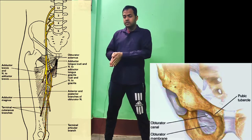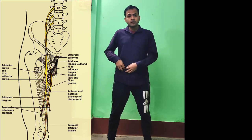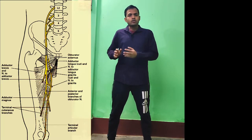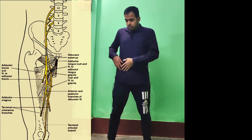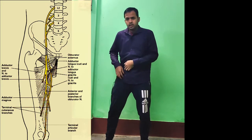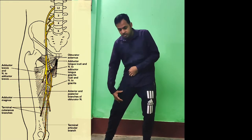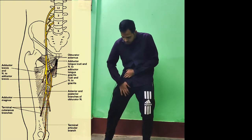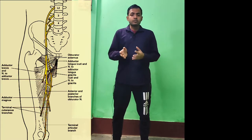In the obturator canal it divides into two parts: an anterior part and a posterior part. As this nerve goes downward, the anterior part gives branches to the pectineus muscle, adductor longus muscle, and gracilis muscle. Sometimes it also supplies the adductor brevis muscle.